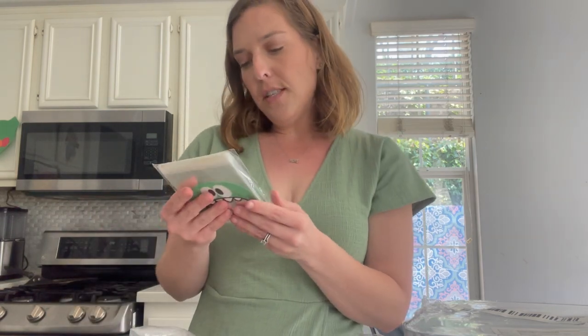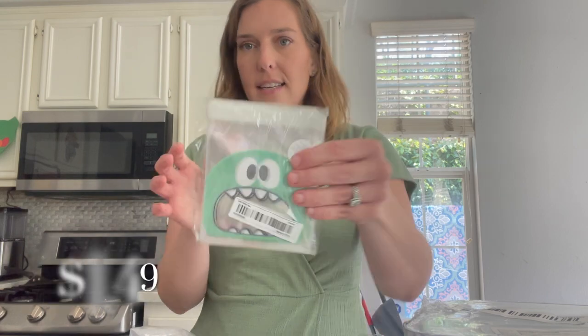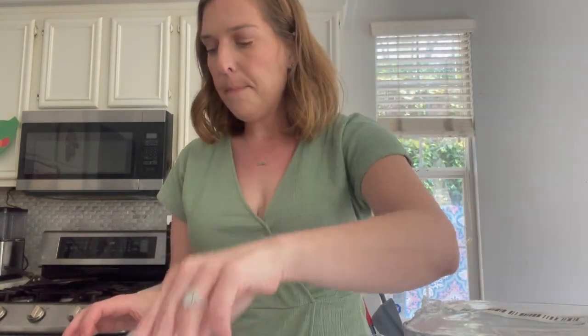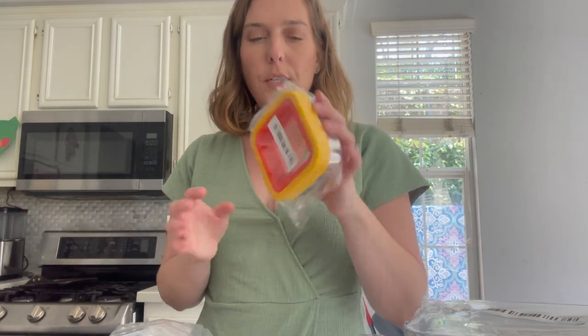Next up, I found these cute little sandwich baggies that have a little monster face on them. And by far one of my favorite things I found was this little tool — it's supposed to make uncrustable sandwiches! How cool is that? I'm going to save tons of money not buying the actual Uncrustables and just make them at home myself.